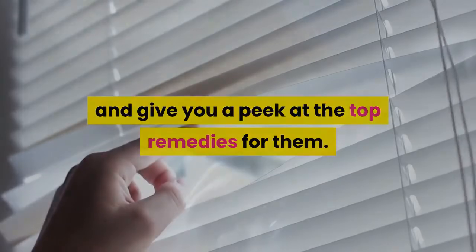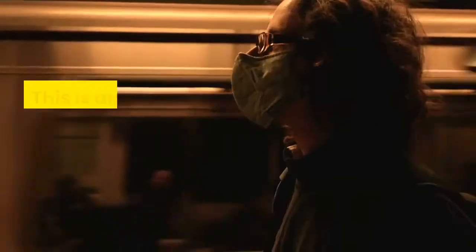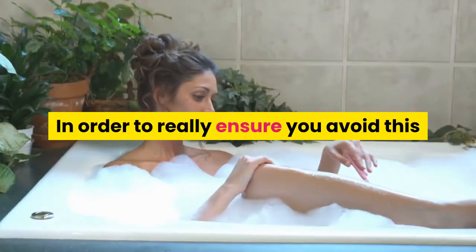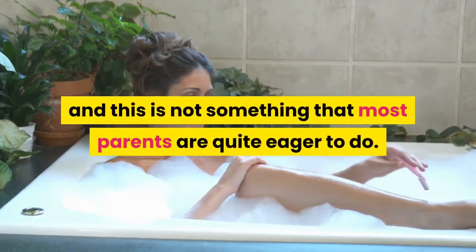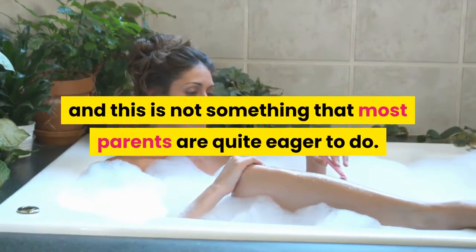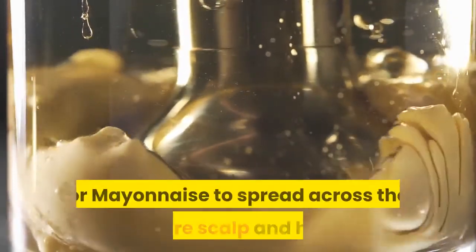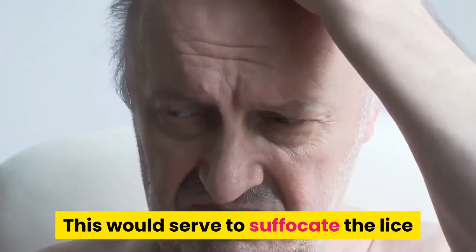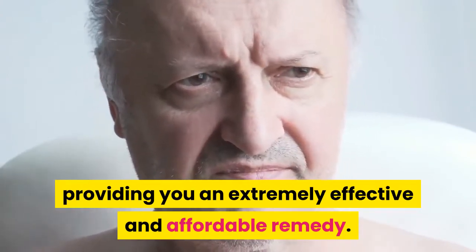If you send your child to school, at some point they are likely to come home with lice — this is an epidemic that very few children are able to avoid. An affordable alternative to shaving your child's head is to use either olive oil or mayonnaise spread across the entire scalp and hair, which serves to suffocate the lice and provides an extremely effective and affordable remedy.